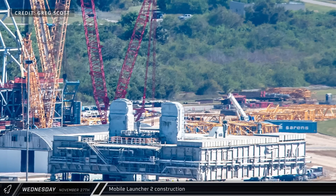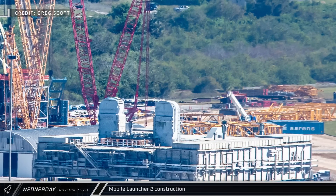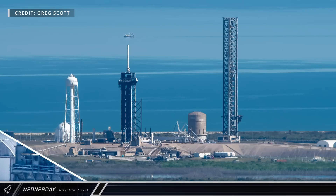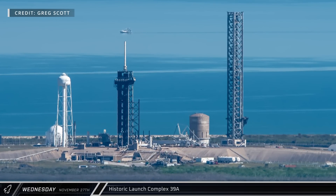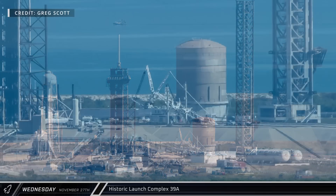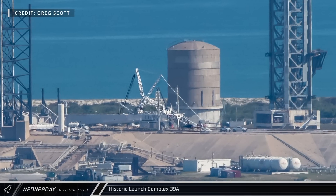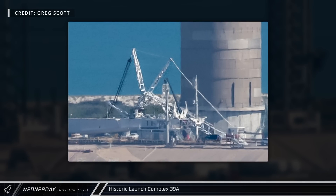A new crane is being assembled at the VAB site. This appears to be the same Sarin CC 8800 crawler crane that departed from the launch complex at Starbase over the past two weeks. At SpaceX's historic Launch Complex 39A, the site has seen steady use for launches from the Falcon family of rockets and is also starting to see more activity on its Starship infrastructure. In the past week or so, cranes have been seen around the chopsticks on the launch and catch tower, and a new crane is visible next to the vertical liquid oxygen tank.